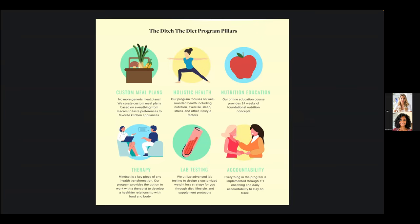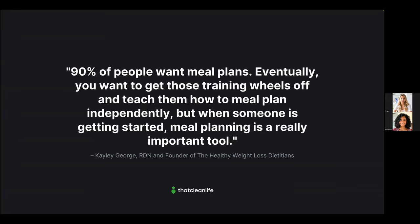The very first pillar of Kaylee's Ditch the Diet program is custom meal plans. She offers plans that take into consideration the client's macros, taste preferences, and favorite kitchen appliances. Research shows clients are looking for a more personalized approach, and Kaylee's clients love that they get customized meal plans that take their unique needs into consideration. Evita interviewed Kaylee, who was quick to point out that 90% of people want meal plans.